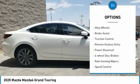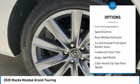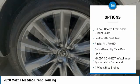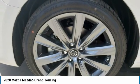Electronic stability control, alloy wheels, brake assist, traction control, remote keyless entry, power moonroof, four-wheel disc brakes, rain-sensing wipers, speed control, rear window defroster.